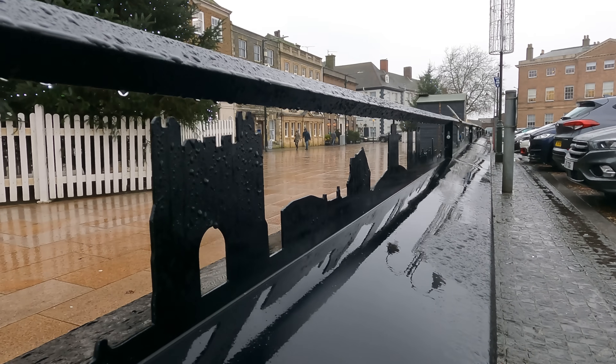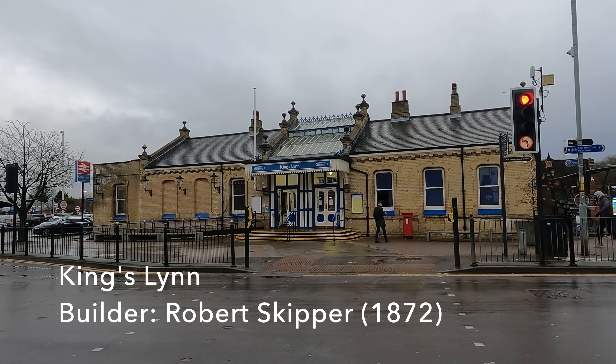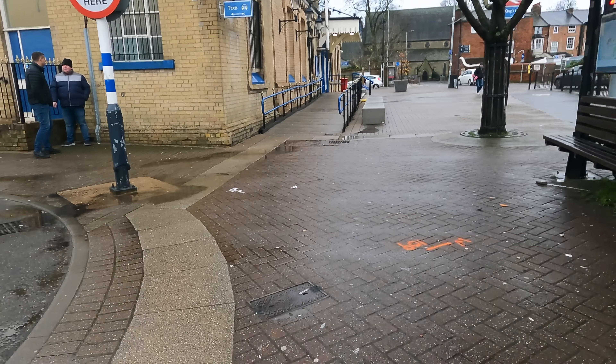With lunch secured, I now need to walk a little to the east, where you will find Kings Lynn's lovely little terminus station. The original 1840s station was replaced by this one, which was completed in 1872.